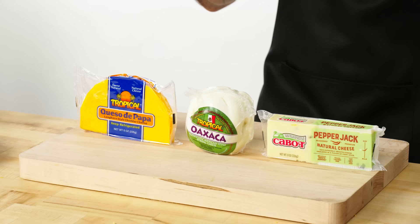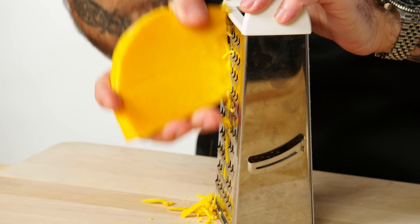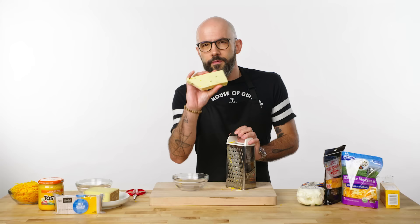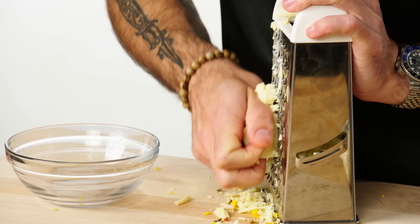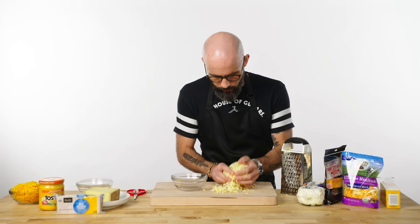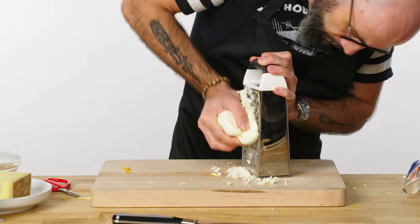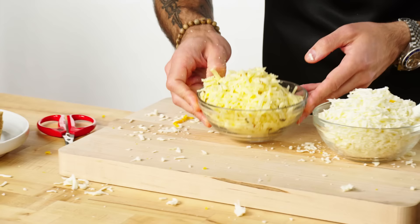I'm grating them myself so I have control over the shred size. If you do larger shreds, they're going to maintain their separateness so you can evenly coat your nachos. This is so much better than pre-shredded cheese — by weight, it's more expensive and you're getting a worse product. So grate your own cheese for God's sake. The Oaxaca is a little harder to shred — you can throw it in the freezer for about 15 minutes to make it easier to grate. I'm adding it for stretch factor, not so much for flavor.